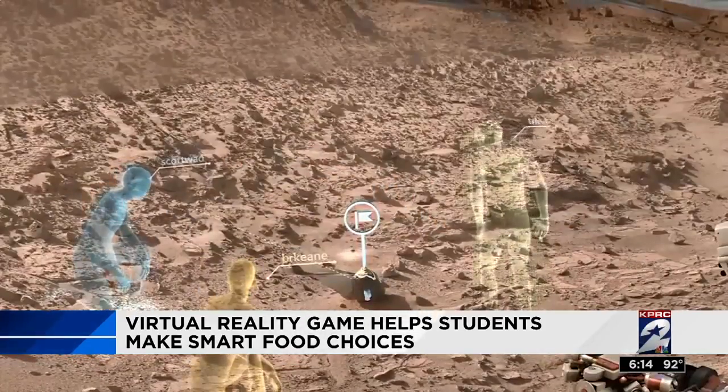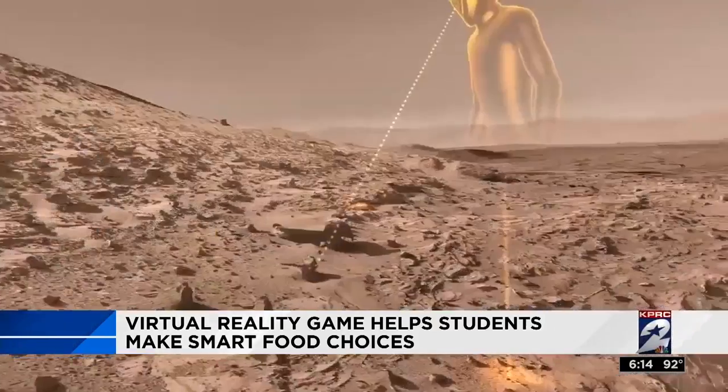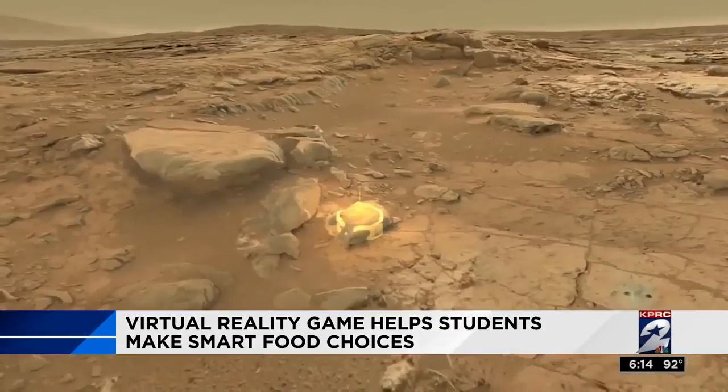Here, scientists can stand up, walk around, and even explore Mars in a 3D holographic world. It sure beats looking at flat photos.